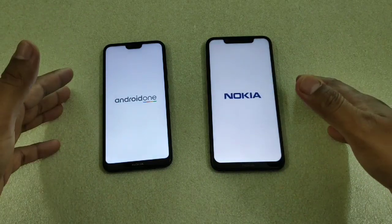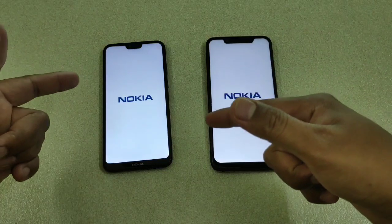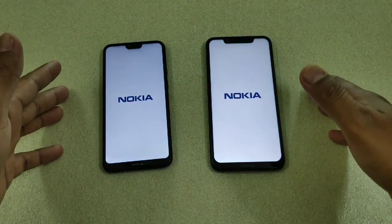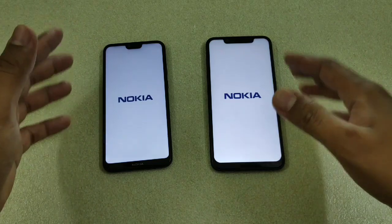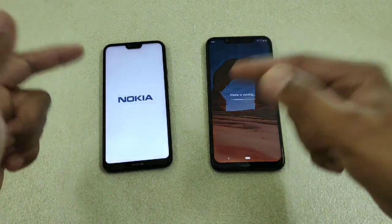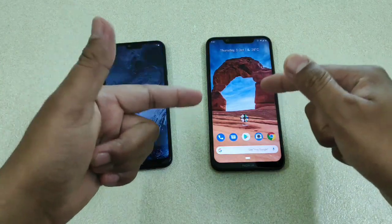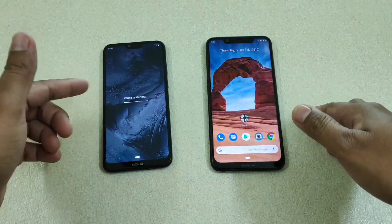According to me, the 636 used to be really good but it has slowed down a bit over the months that I've been using it. Here you can see the 710 has already loaded the UI, while the 636 takes a few more seconds to finish booting up.